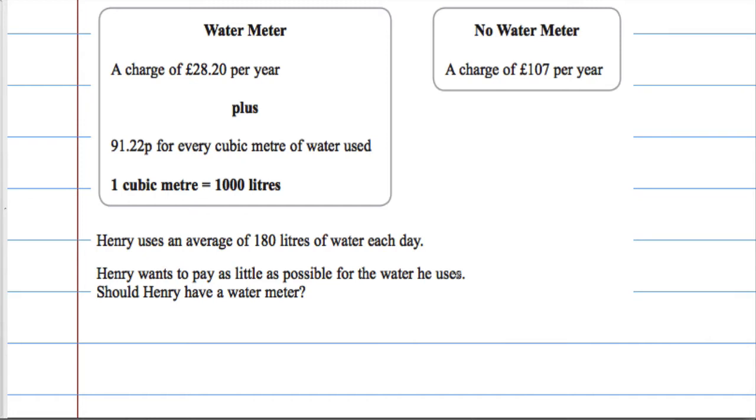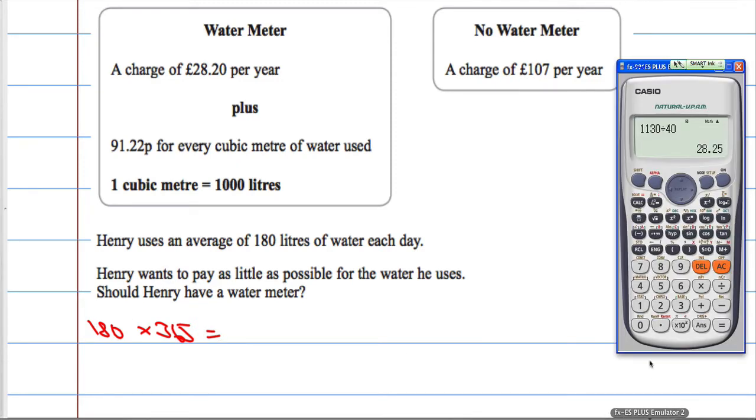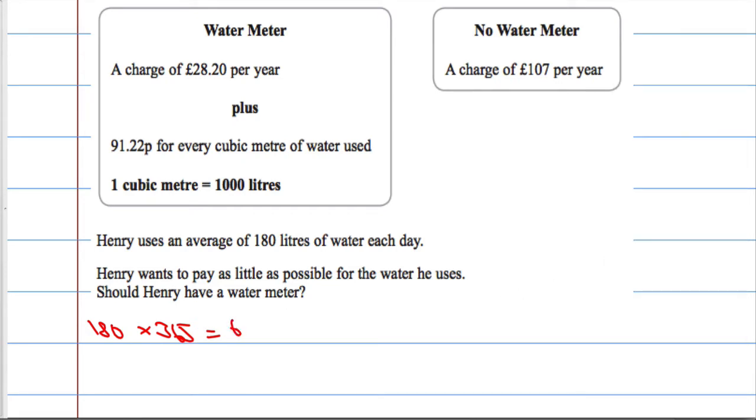Henry uses 180 litres of water each day. We want to work out how many litres of water he uses per year. So, 180 multiplied by 365, because that's the average per day. 180 times 365 gives us 65,700 litres per year.